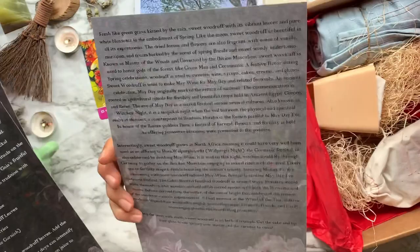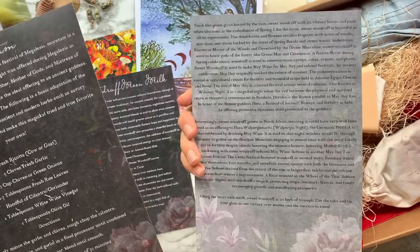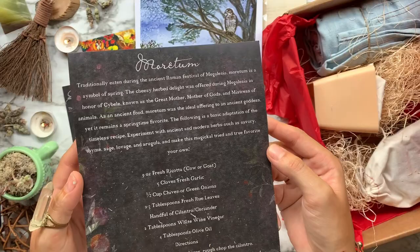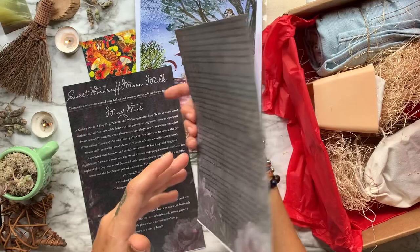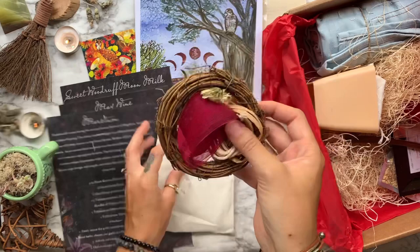Then we have three magical recipe cards. This month, Wolf and Time collaborated with magical folk to bring us three recipes: first, a recipe for sweet woodruff moon milk; then a May wine; and last but not least, a recipe for Moretum. I absolutely love the addition of these full pages with the beautiful background — I'm definitely going to add these to my little kitchen witch recipe book.